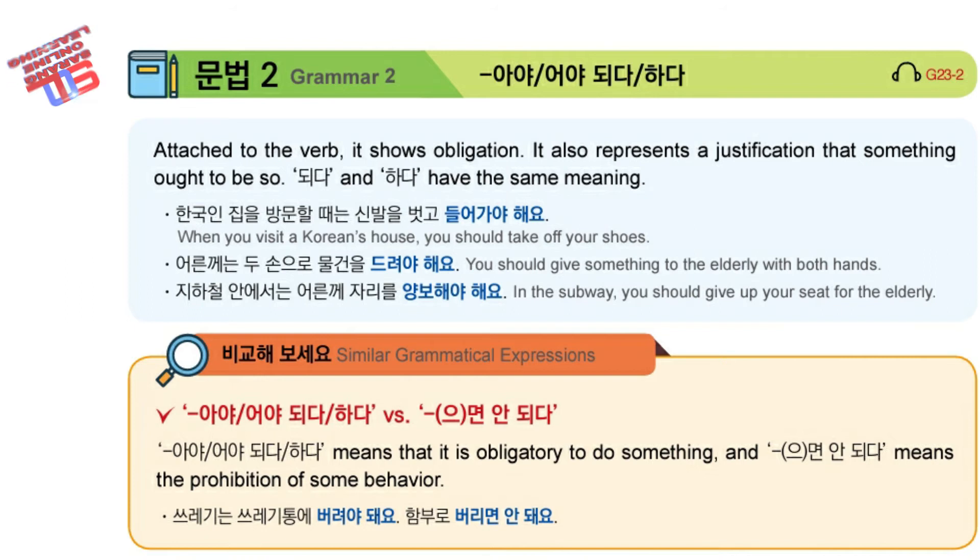You should give something to the elderly with both hands. What's the word for give here? It's from DURIDA. DURIDA-IA-HAEYO. And what is the cultural rule? When do you use two hands? Right — with the elderly.